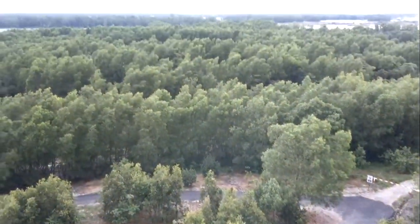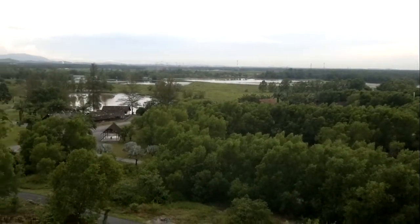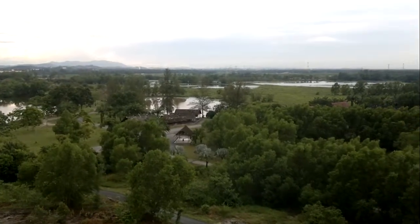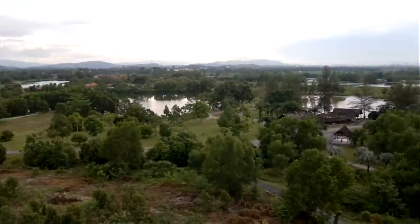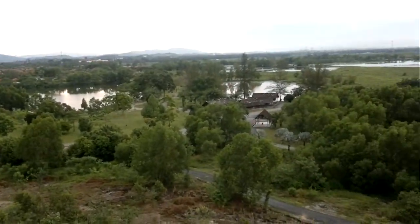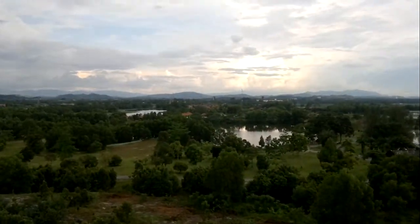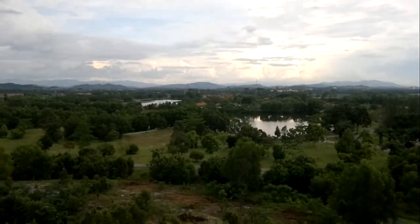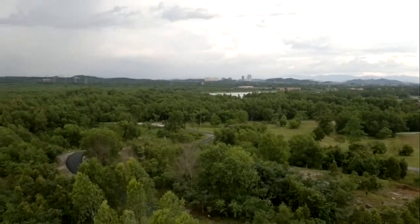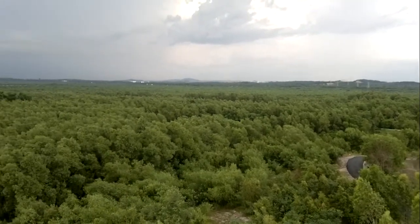We're actually on one of the canopy towers, overlooking the area of Baye Inga. You can see some of the swamps. Really nice. I guess it's a reserve area — you can see that.